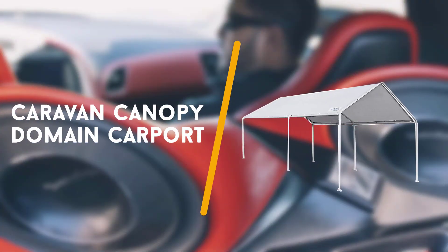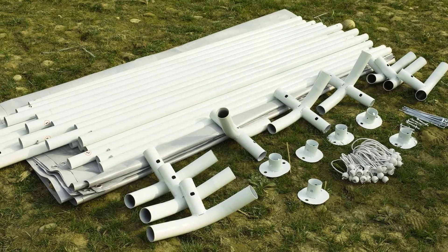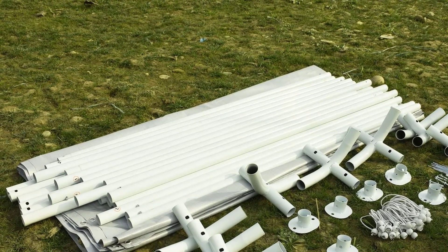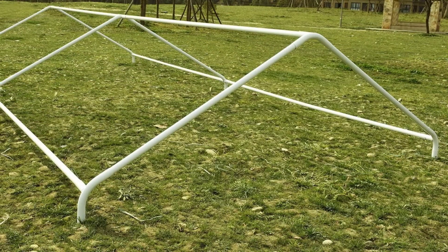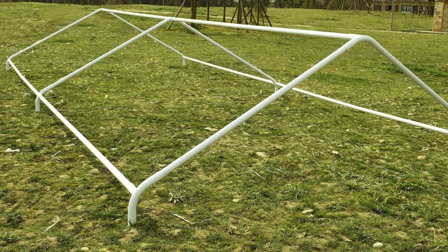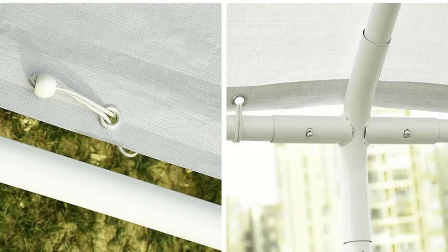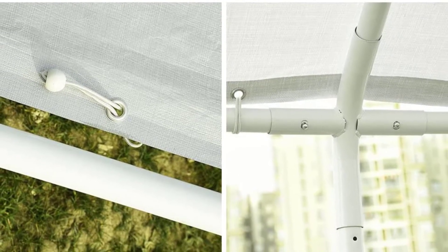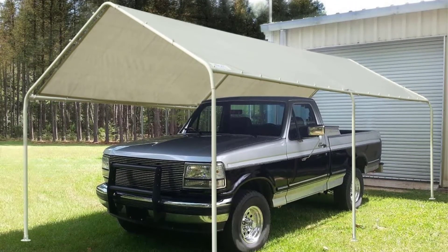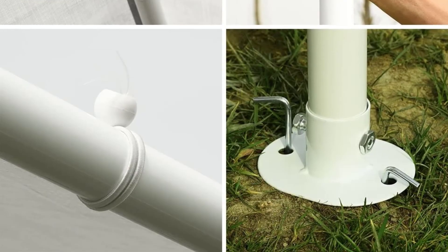Fifth on the list is the Caravan Canopy Domain Carport. The next carport we have picked for you comes from the reputed brand of Caravan Canopy. The Domain Carport is a best seller on Amazon and is available in two colors, white and black. We were a bit confused after seeing mixed reviews but decided to give it a try and we weren't disappointed. The first thing to know about the Domain Carport from Caravan Canopy is its extremely reasonable price. We were slightly skeptical about its quality after seeing its price, but it is the best bargain you will find when it comes to carports.